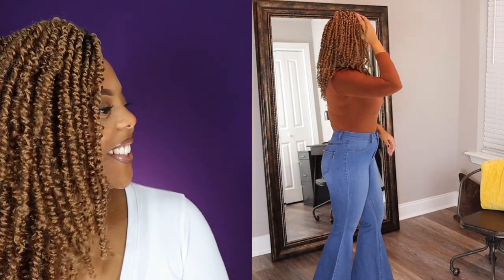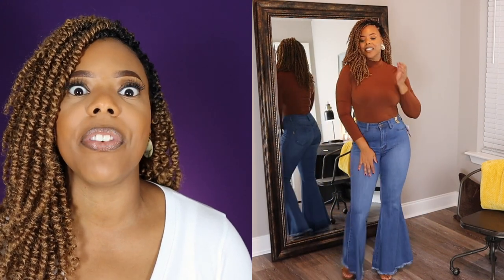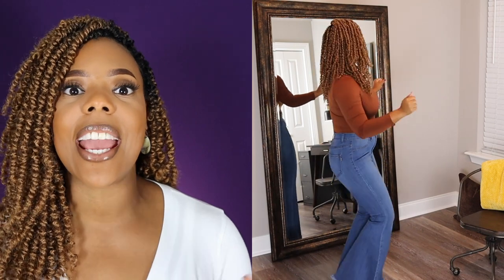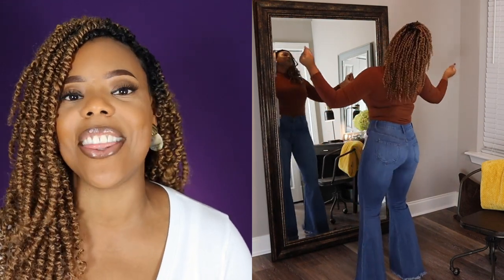That's cute! All right, so this first look that you see me moving and grooving in are these Abigail High Waisted 70s Style Jeans. These jeans have made a complete comeback in this 2020 fall season. 70s jeans that flare out at the calf on down to the foot have really made a comeback. They're super stretchy and super comfortable, and clearly I can move and groove in them.